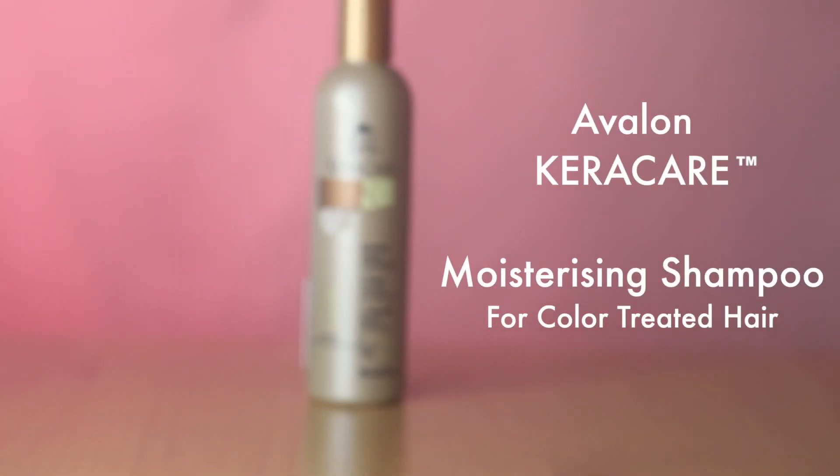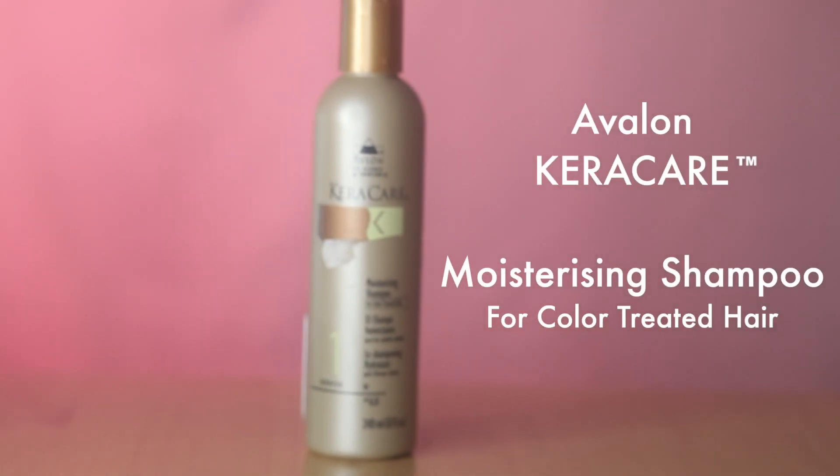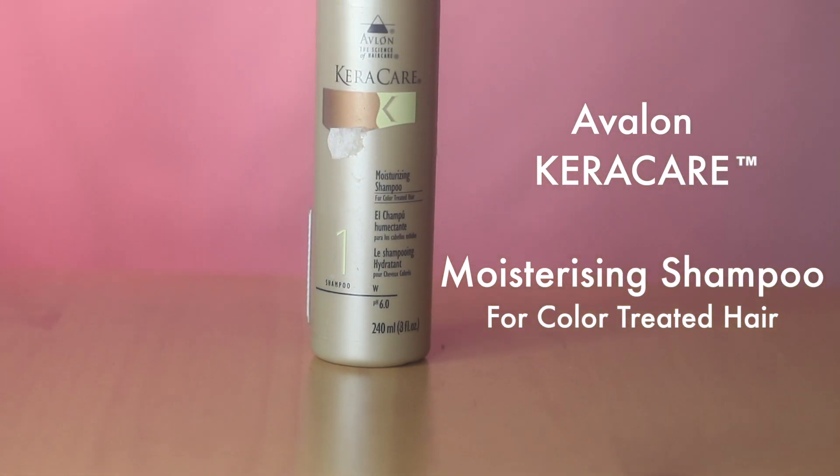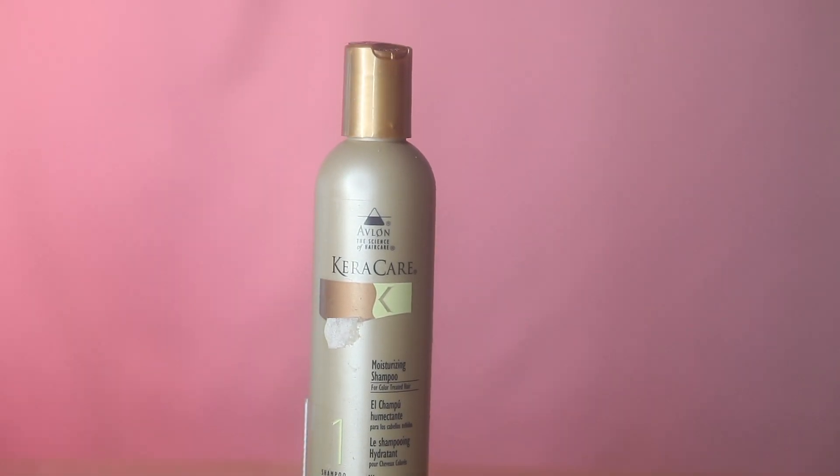The first product I use in my KeraCare range is the moisturizing shampoo for color-treated hair. This product is amazing — when you wash with it, it really moisturizes the hair, maintains the hair, and keeps the color.